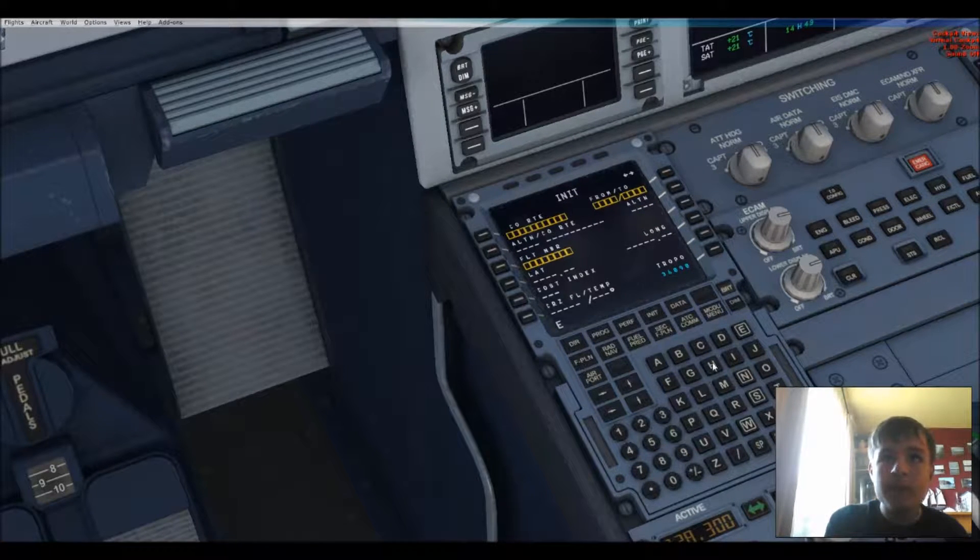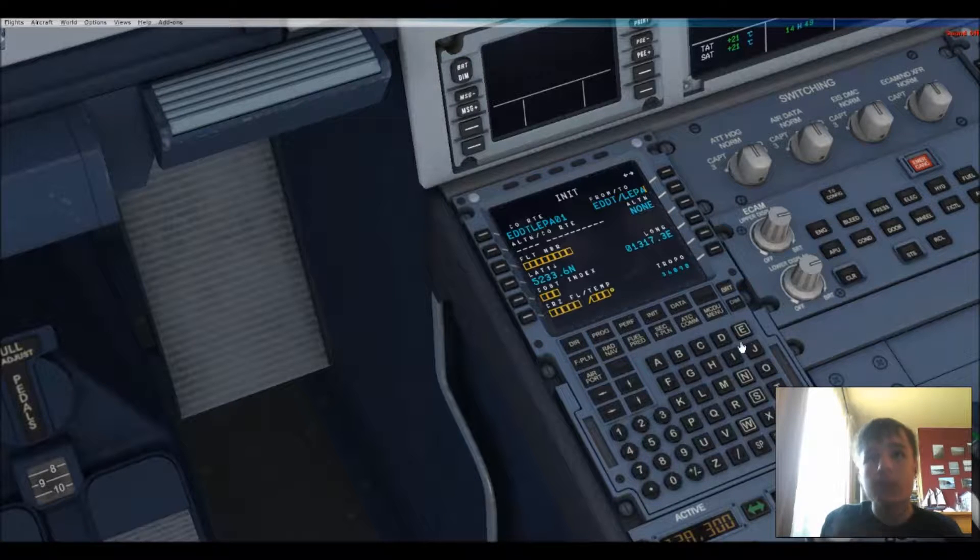So EDDT to Palma de Mallorca, which is LEPA. Flight number BER 2712, or something along those lines. Cost index — I don't know — 12, I don't know.